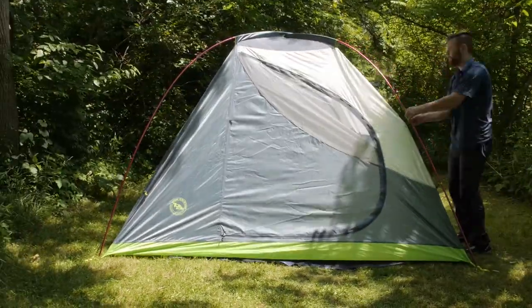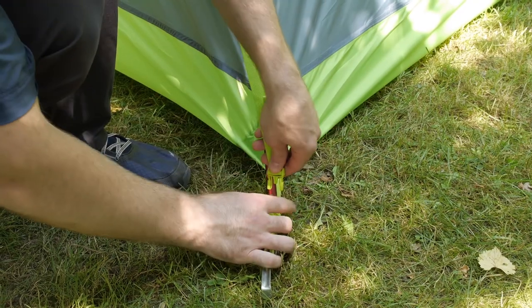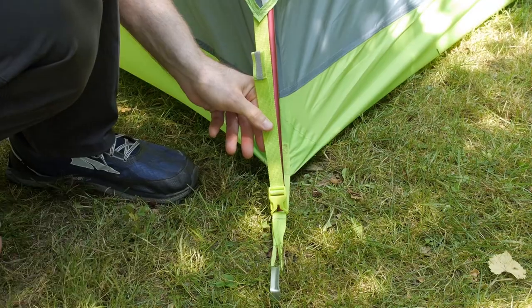Once it's set up, you start to really notice something about the poles. That's right, they're hot pink and they're proud of it. Combined with the bright neon green floor, this tent has got runway fashion.